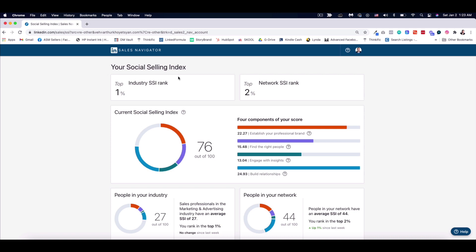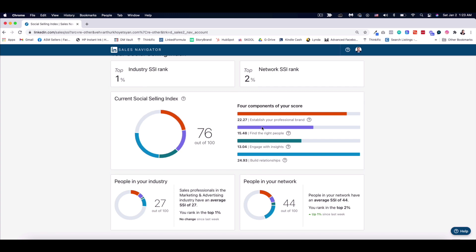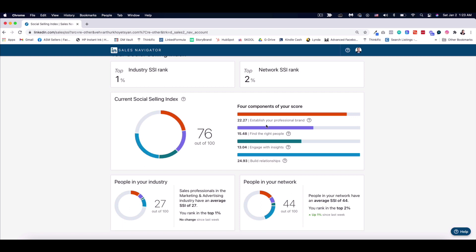So this is my Social Selling Index on LinkedIn. As you can see it consists of four components, each worth 25 points, showing how I'm doing. For establishing my brand, you can hover over the question mark for an explanation — it says 'complete your profile with a customer in mind and become a thought leader by publishing meaningful posts.' According to LinkedIn I'm doing pretty well — out of 25 points I have 22.27. Visually, I can see I still have work to do in finding the right people and engaging with insights.